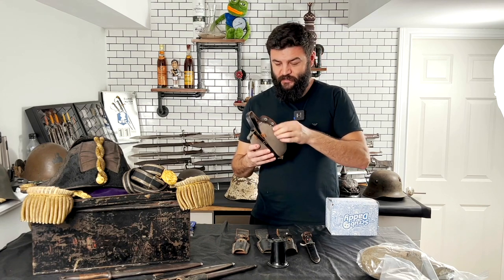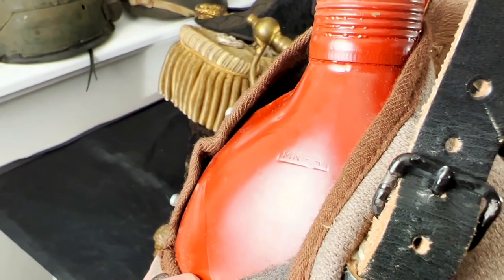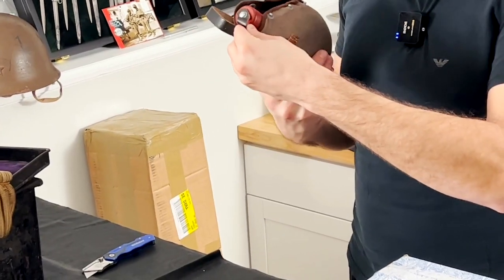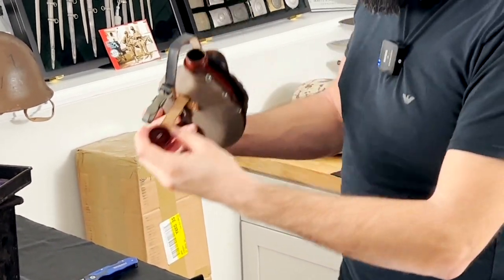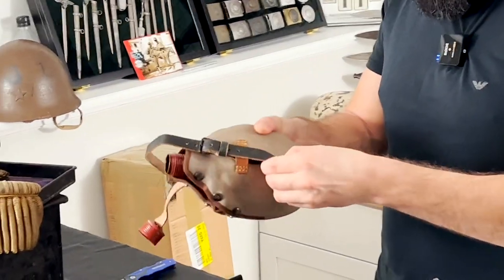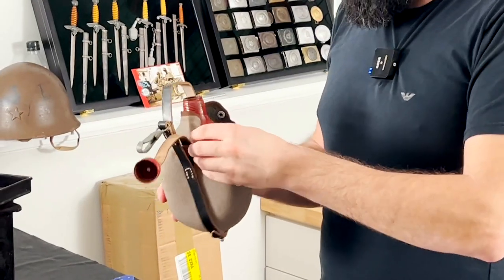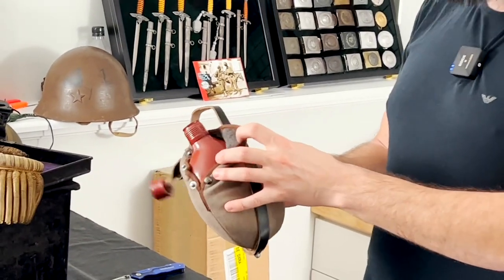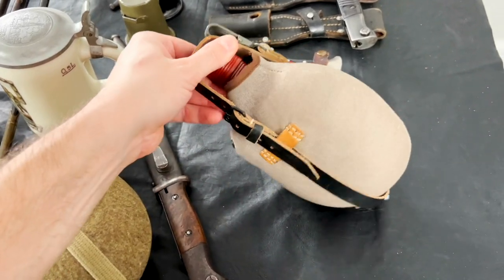Let's open and check the stamps on the bottle. It's MN44, meaning this canteen was produced in 1944. There are sometimes additional stamps but not this time. Anyway, this is an original one with original lid in mint condition cover. I do like it and I'm happy to find it.